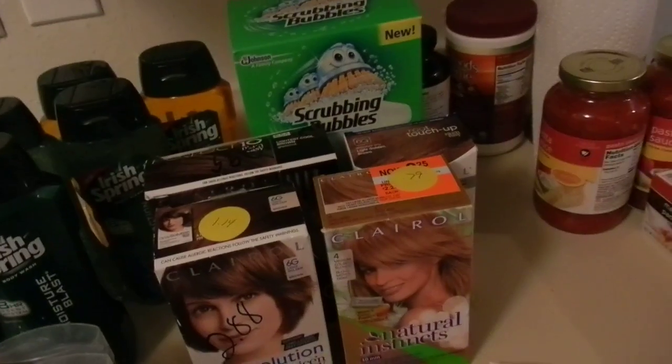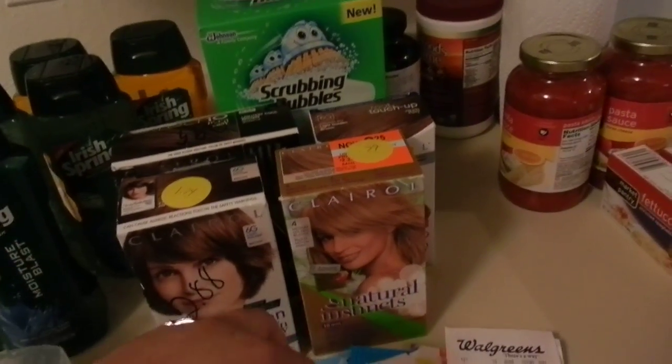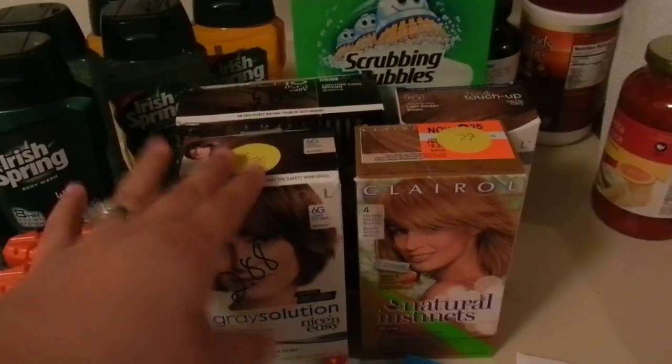Hi guys, it's Couponing with Jen back with another video. I just wanted to go over a continuation of my Walgreens haul and a small — very small — Target haul. As you can see, I got quite a few things from Walgreens. I had a little surprise here with these and I'll go over that in just a moment. And there's my Target haul.